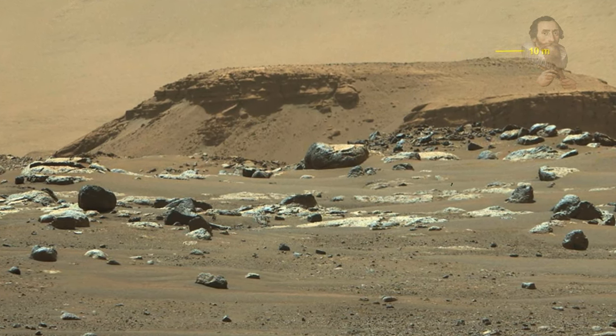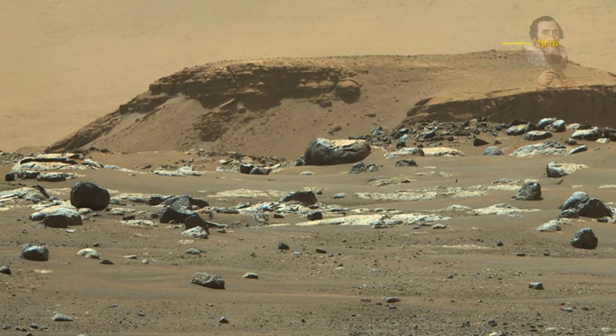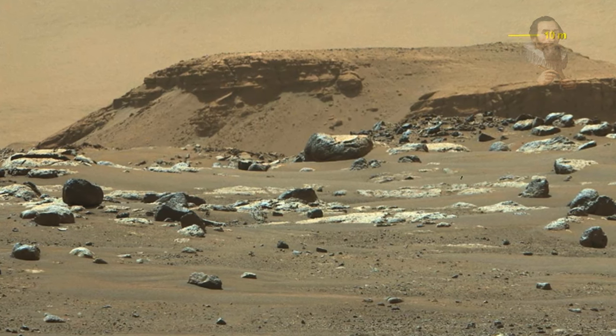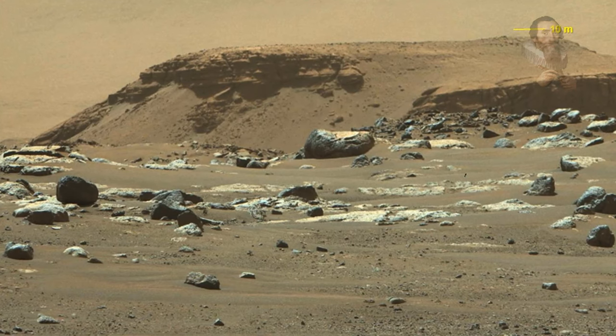That boulder is about 425 feet from the rover. According to NASA, these image colours portray an estimate of the natural colour of each scene, or approximately what the scene would look like if viewed by the human eye.